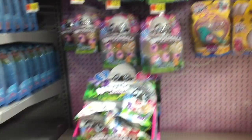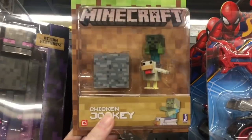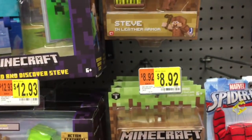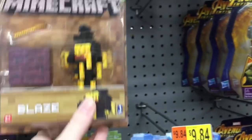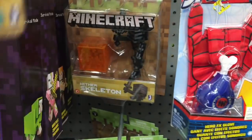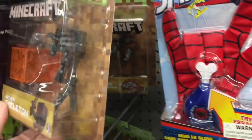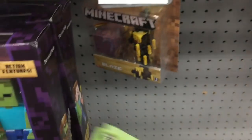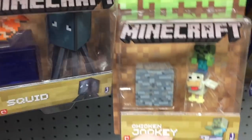Down the action figure aisle they have a lot of the new Minecraft action figures — Series 3. Here's a look at the ones you can get. The chicken rider is awesome — I also have the Steve one. They have this guy, the Blaze, the Wither Skeleton, the Skeleton in armor, and the Squid. There's another Blaze pack too. I like the block design of these. Of course the chicken one is just too cute, and that's a nice big figure.